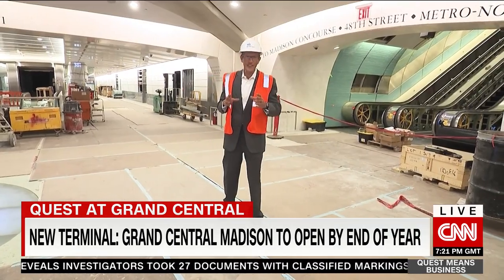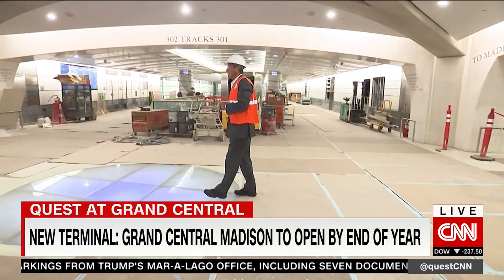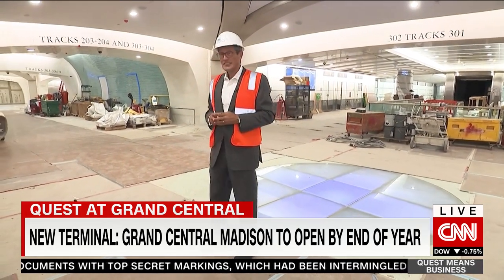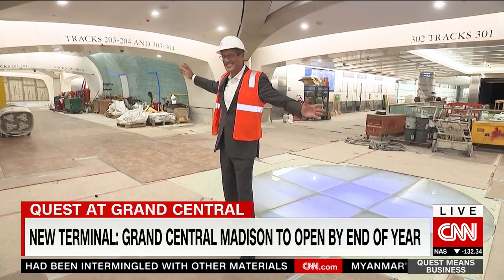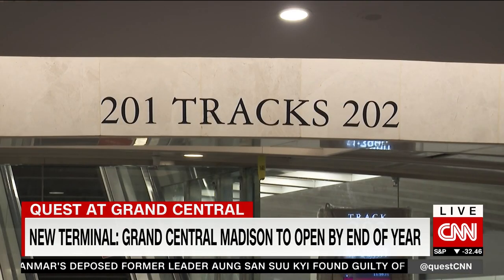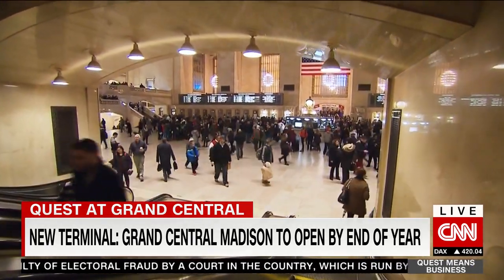I'm now about 150 feet beneath the street level, and this is one of the tracks and major concourses. I asked the builders what was here before all this was built — solid bedrock. They literally blasted the whole thing to create this. Grand Central Madison is set to open by the end of the year. It will cement the terminal's place as the core of the Big Apple.